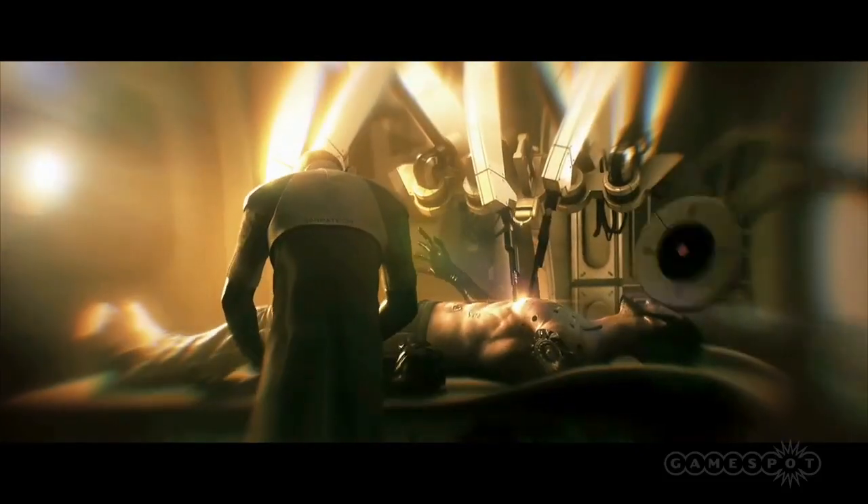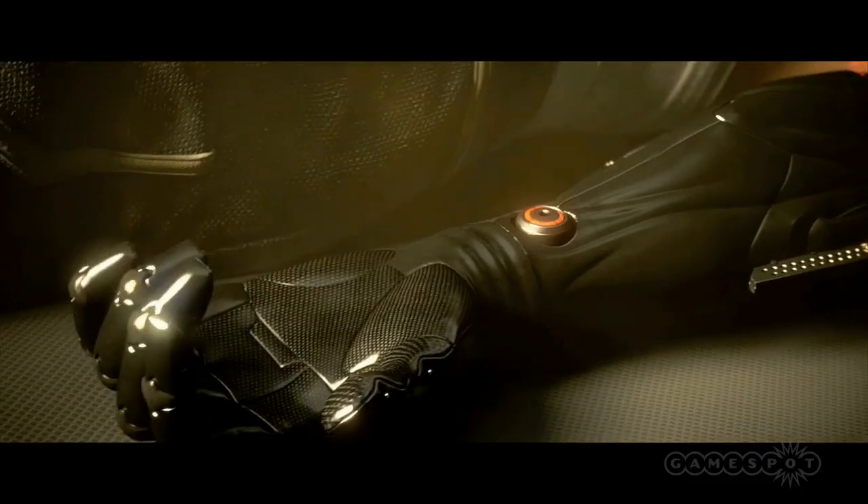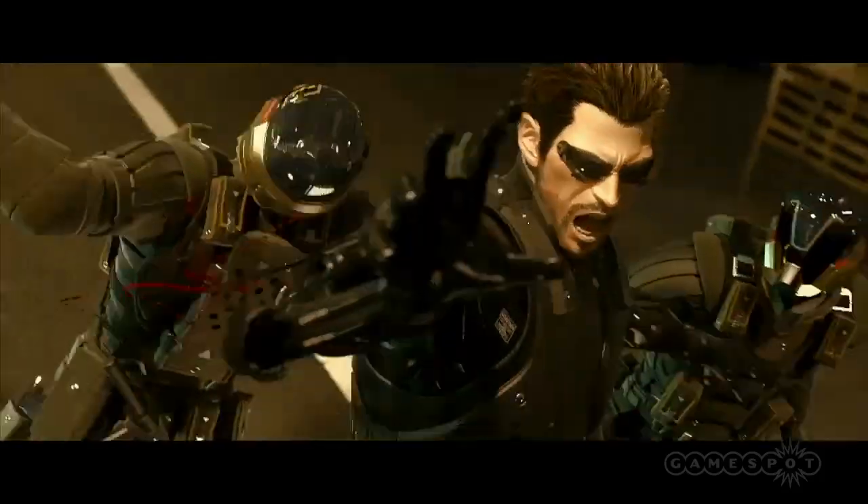As the game starts, Jensen is given a full suite of military-grade augments to save his life, and you activate these as you go along. But just how close are Jensen's sci-fi augmentations to current or future reality?